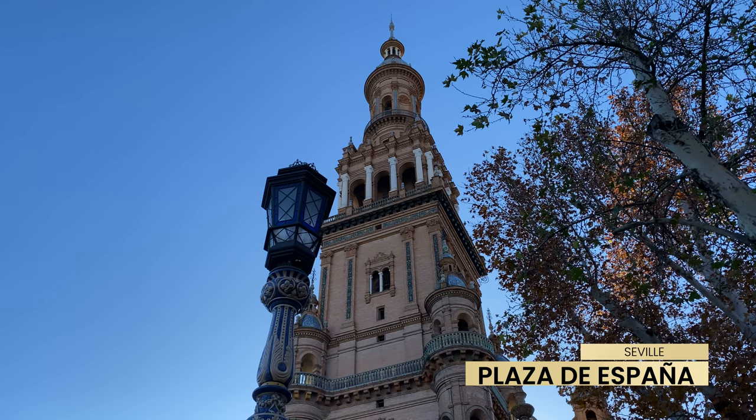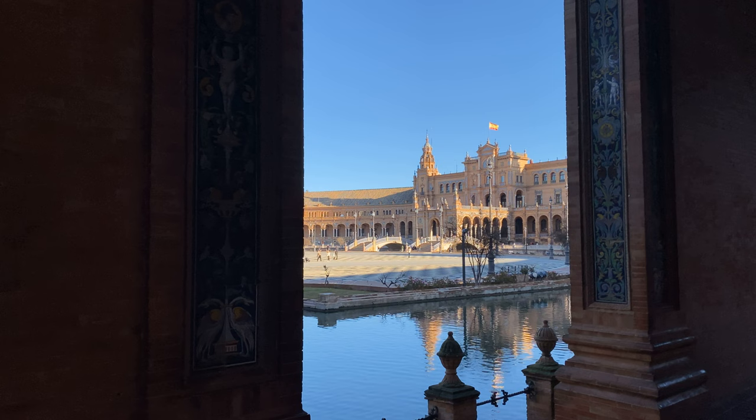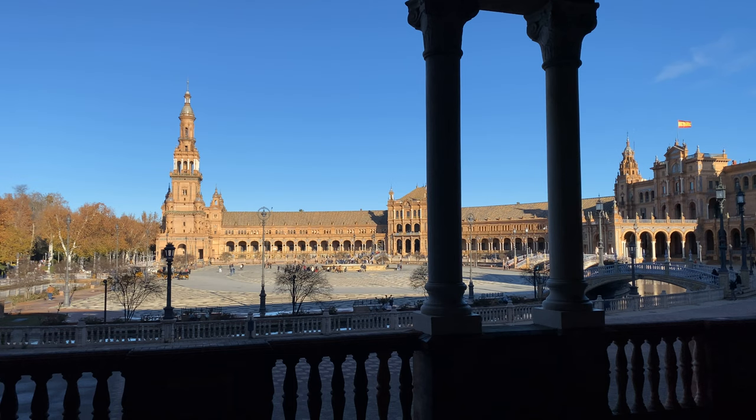This crescent-shaped square, called Plaza de España, is one of Seville's most famous and scenic squares. The best visiting time is early in the morning, because it can get very crowded and hot in the afternoon.